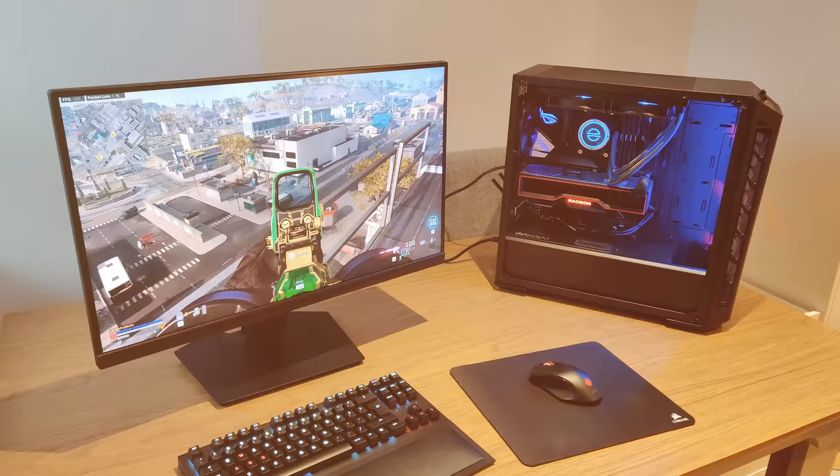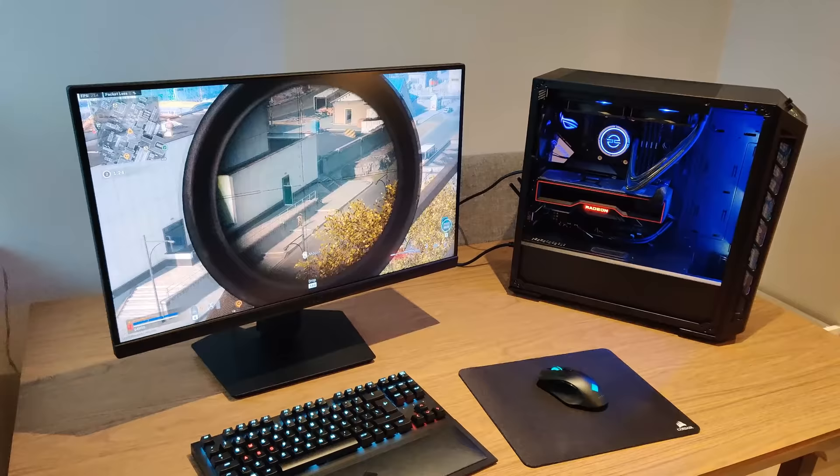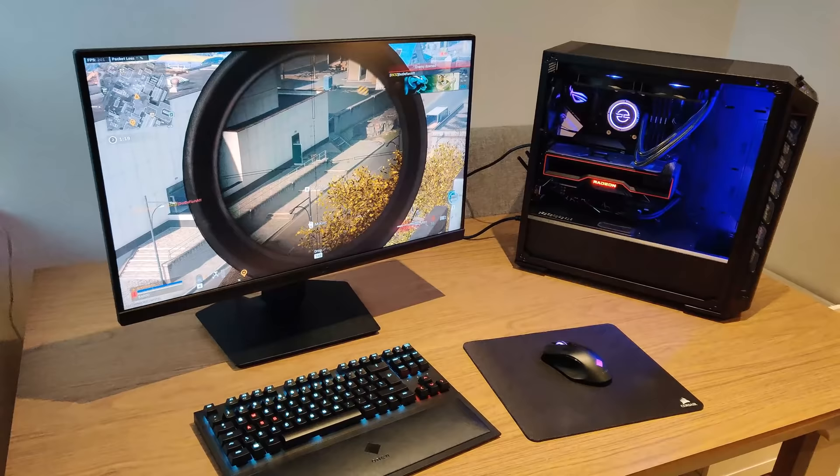And so there you have it — a crazy AMD Ryzen and Radeon PC that crushes Warzone, and you have a chance to win it. So don't say we don't treat you guys nice. Thanks very much for watching, good luck in the giveaway, and I'll catch you all in the next one.